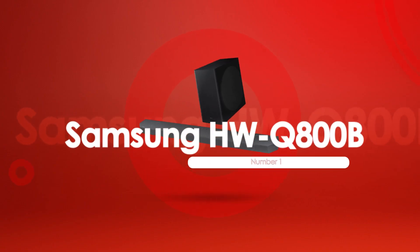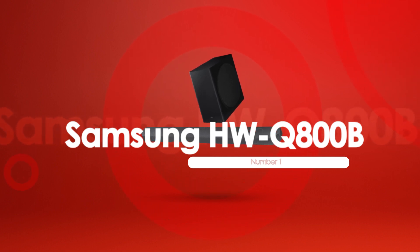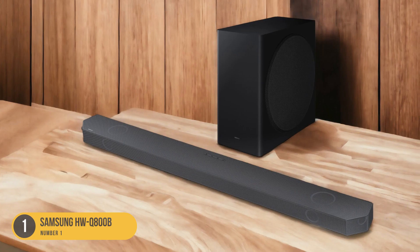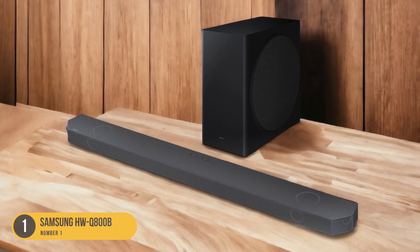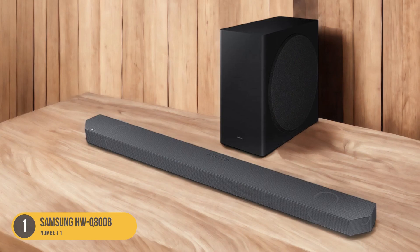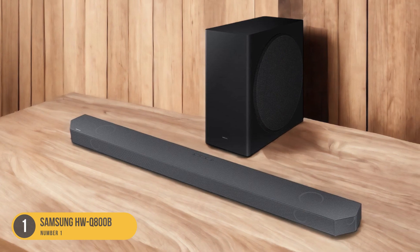At number 1, we have the Samsung HWQ800B, offering premium features at an affordable price. The Samsung HWQ800B offers a range of premium features at an affordable price, making it a compelling option for those seeking high-quality audio without breaking the bank.